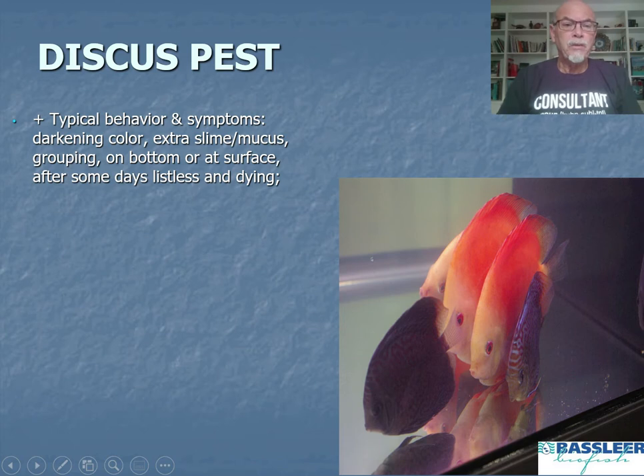We can define the typical behavior and symptoms we see with the discus pest: darkening of the color, extra slime and mucus, grouping, laying on the bottom or at the surface. After some days they become very listless and they start to die.